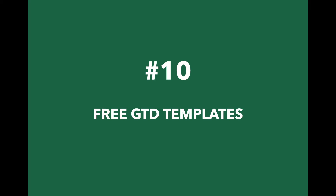10. Priority Matrix provides free GTD templates. The Eisenhower Framework is not the only configuration that you can use. If you prefer, you can opt for a different configuration like the GTD Framework, or you can build your own.